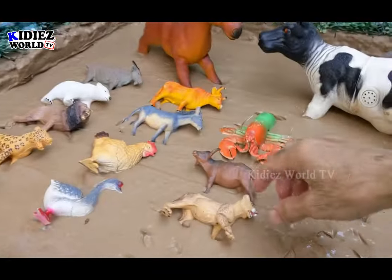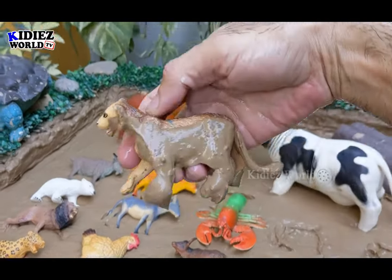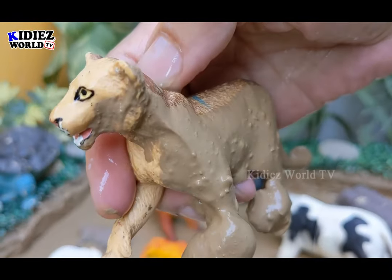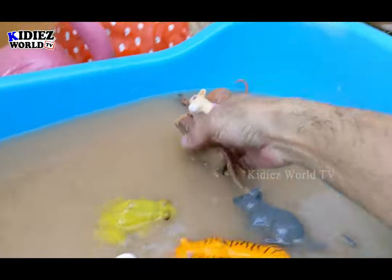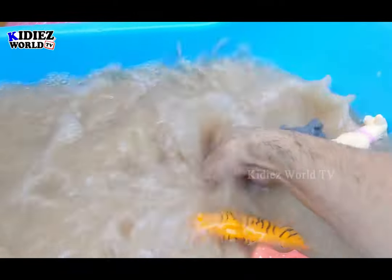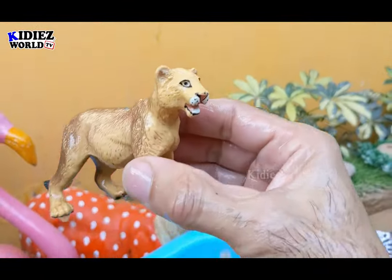And the next one we have is a lioness, another wild animal. Here we go — lioness belongs to the African region, belongs to wild animal and jungle animal category. The lioness is a carnivore animal. Here we go — lioness.